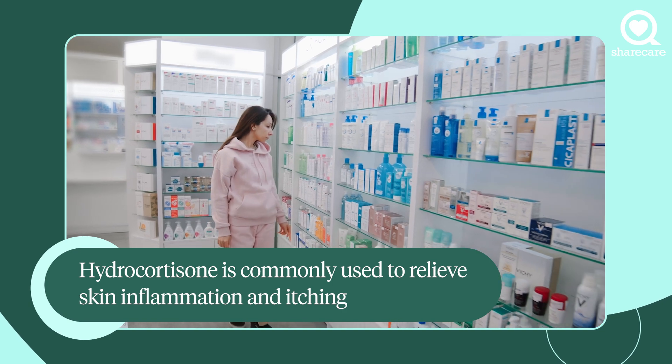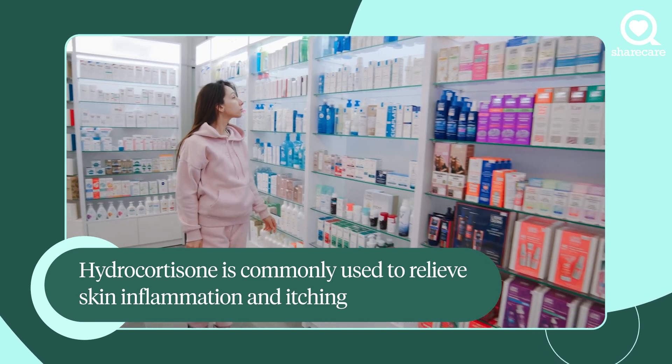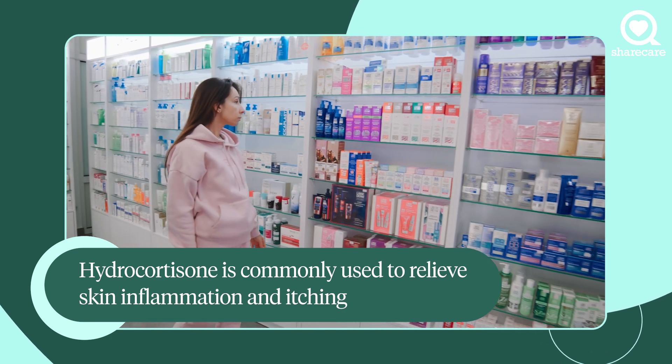Hydrocortisone cream. This is good to have on hand to soothe bug bites, rashes, and topical allergic reactions like poison ivy. Those are some of the basics. Also check with your doctor for any other items you need to keep on hand for your family's specific health needs.